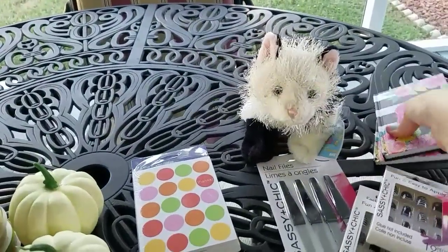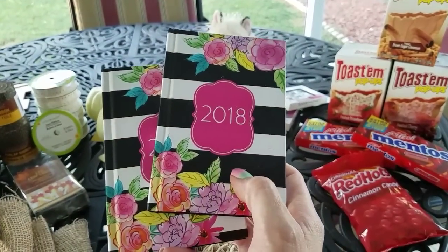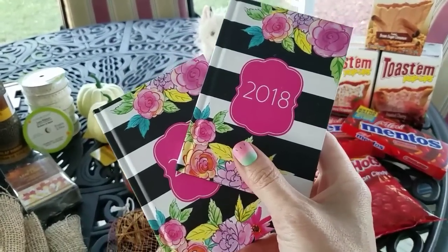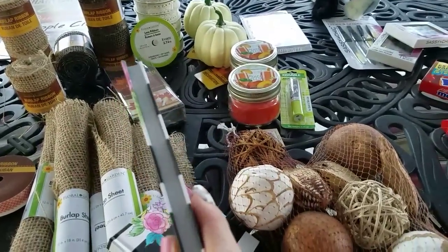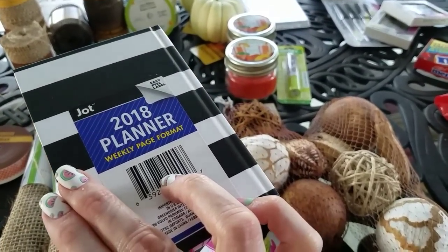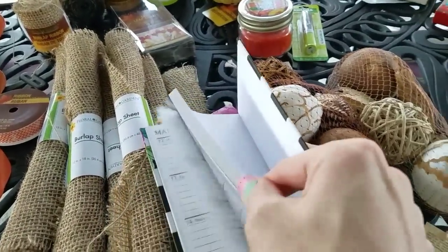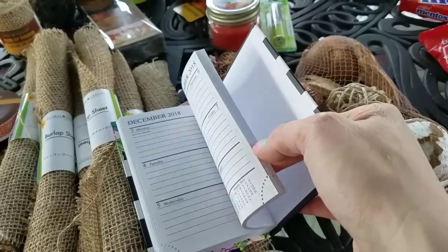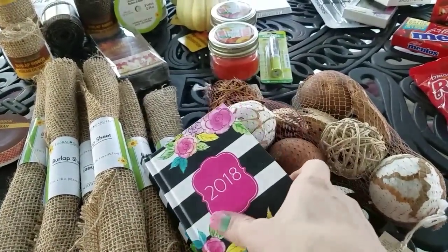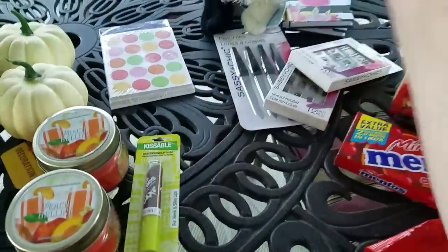I found the little planners that everybody's been talking about. They had tons of different colors, but everybody was right — this one is absolutely adorable. So I went ahead and got it. They're quite thick, 2018, weekly page format — this cover is going to just peel right off. You could even decorate these inside if you want. I just thought these were cute and they're going to fit in your purse really well, or a backpack.